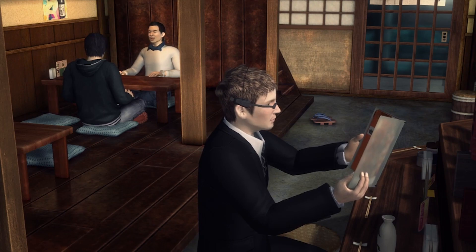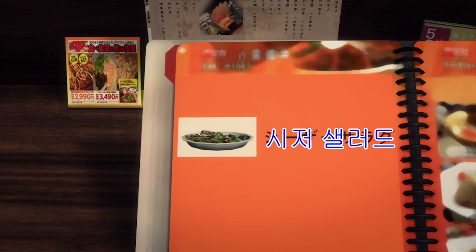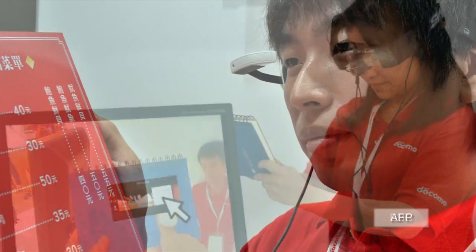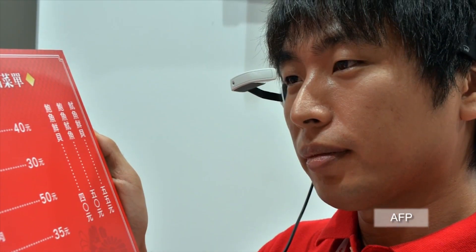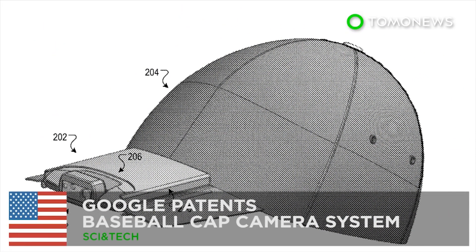The head-mounted display can provide instant translation of written text in Japanese, English, Chinese, and Korean in around five seconds. The technology can also turn flat surfaces into pseudo touch screens using a ring that relays hand movements on the blank surface back to the glasses.